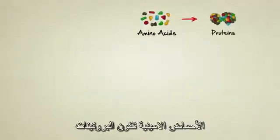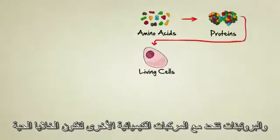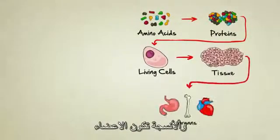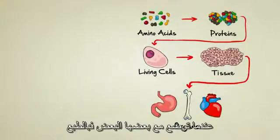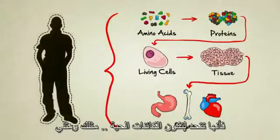Amino acids make up proteins. Proteins, along with other chemicals, combine to form living cells. Cells make up tissues, tissues make up organs, and organs, when they're all put together and functioning of course, combine to form living creatures like you and me.